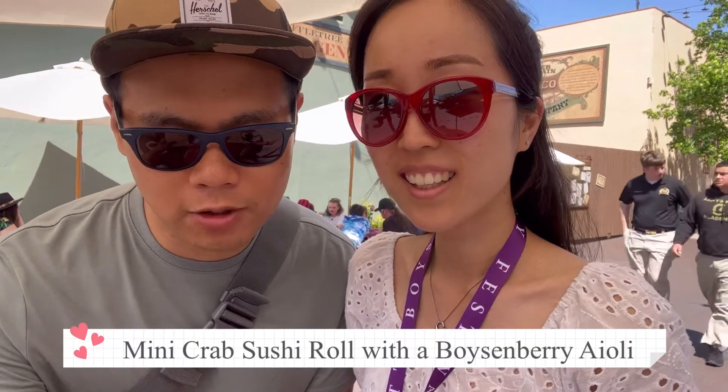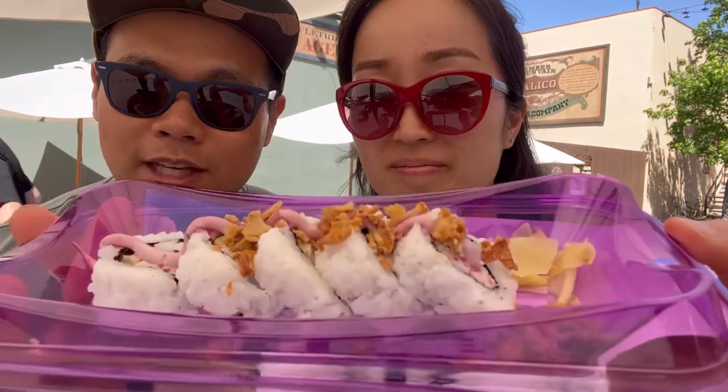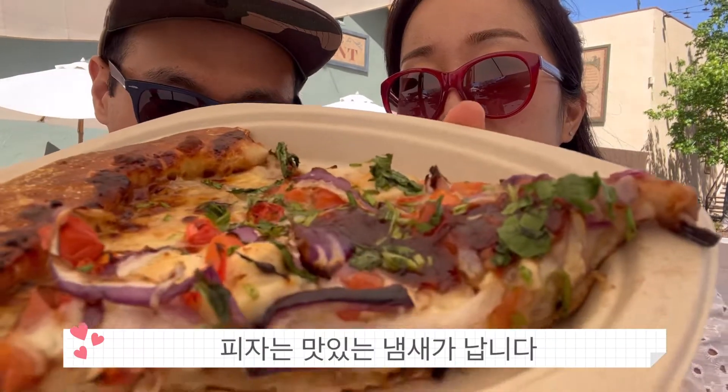We're at the Wagon Wheel pizza booth. We're trying the mini crab sushi roll with boysenberry aioli — interesting, we never tried sushi here so this will be an interesting experience. They only give you like five pieces. Next up we have the boysenberry barbecue chicken pizza, which looks really delicious.